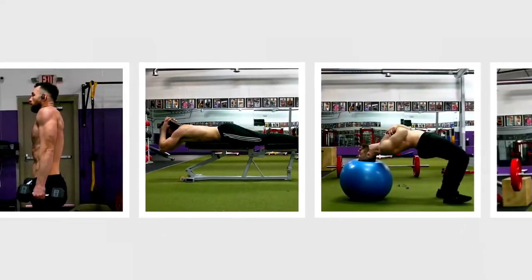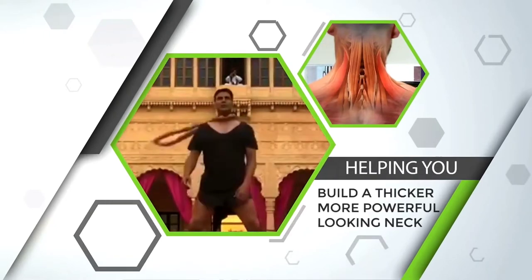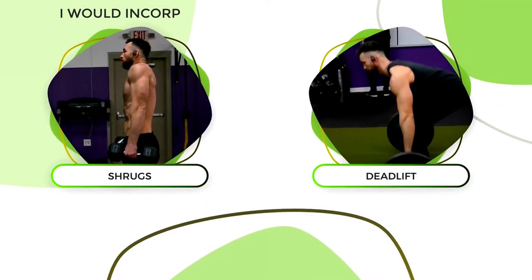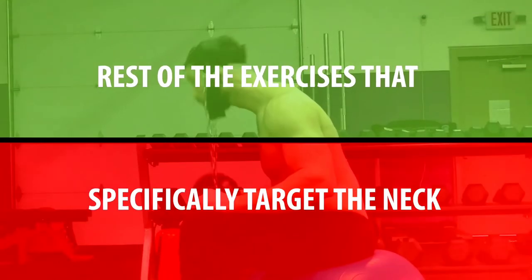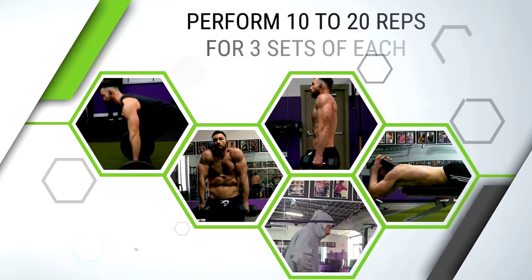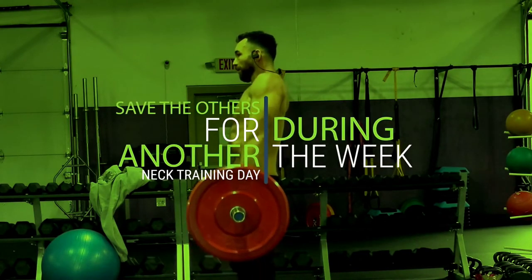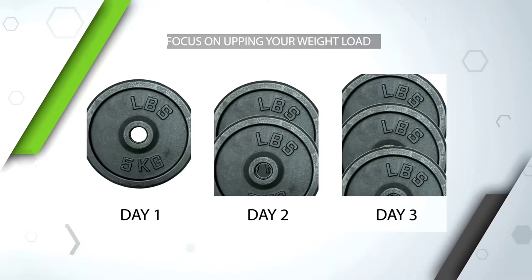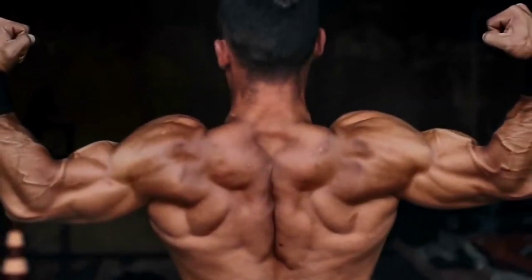Those are 10 of my favorite exercises to build up the neck and the traps surrounding it, ultimately helping you build a thicker, more powerful-looking neck. For programming, exercises like shrugs and deadlifts I would incorporate separately into your routine, most likely with your back workout. For the neck-specific exercises, choose four or five of them and perform 10 to 20 reps for three sets each, saving the others for another neck training day. As long as you focus on increasing your weight load and stay consistent hitting the neck two to three times a week, that should be more than enough to see quick progress in growth and strength.